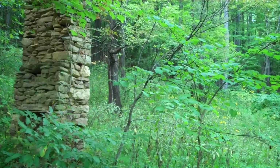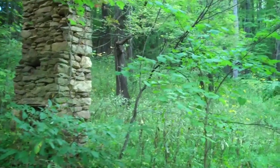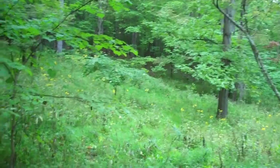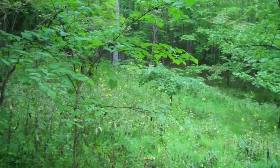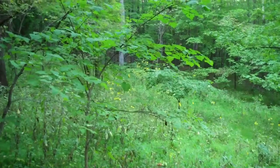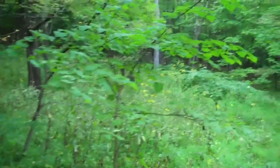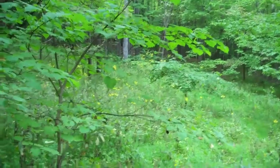Hey everyone, JT with Rural Land Tracks here to give you guys a look at the latest deal we just picked up in Nelson County, Virginia. We have a beautiful piece of property for you here today — 5.9 acres of raw land located just off of Rue Hollow Road in Nelson County. This is an incredible piece of property to come in here and make into a little recreational retreat.